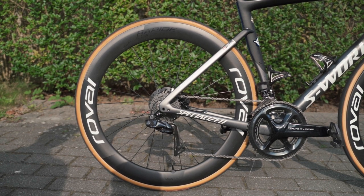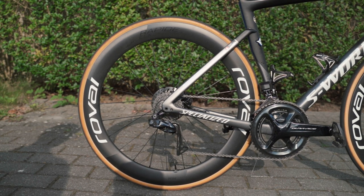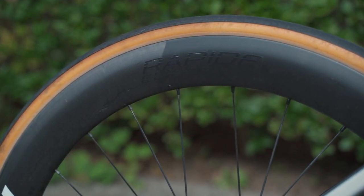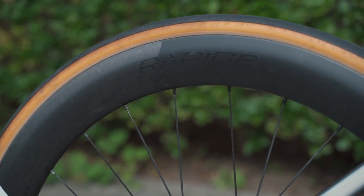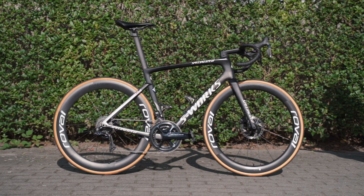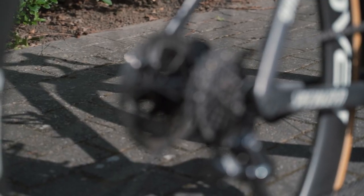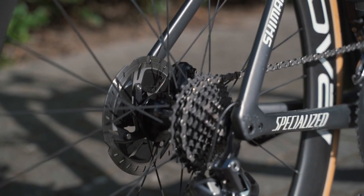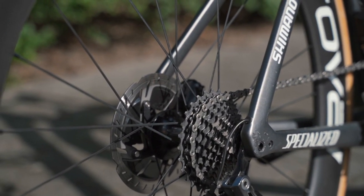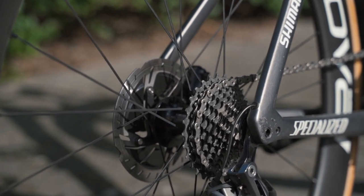Moving on to the wheelset and tyre combination, Asgreen is opting for Specialized in-house Roval CLX Rapide clincher wheels in a 60-millimeter depth. He's also gone for a combination of a 160-millimeter disc rotor at the front and a 140-millimeter disc rotor at the back, a combination very common in the pro peloton and used in order to be compatible with neutral service.